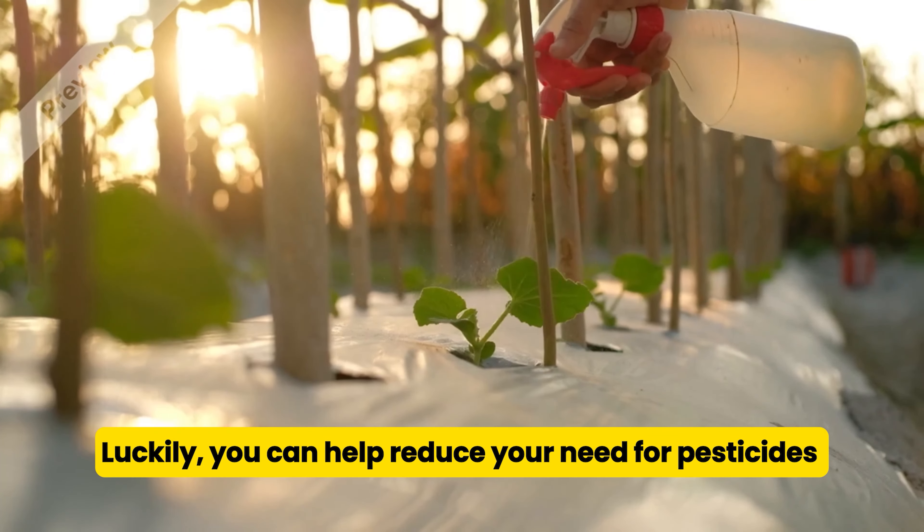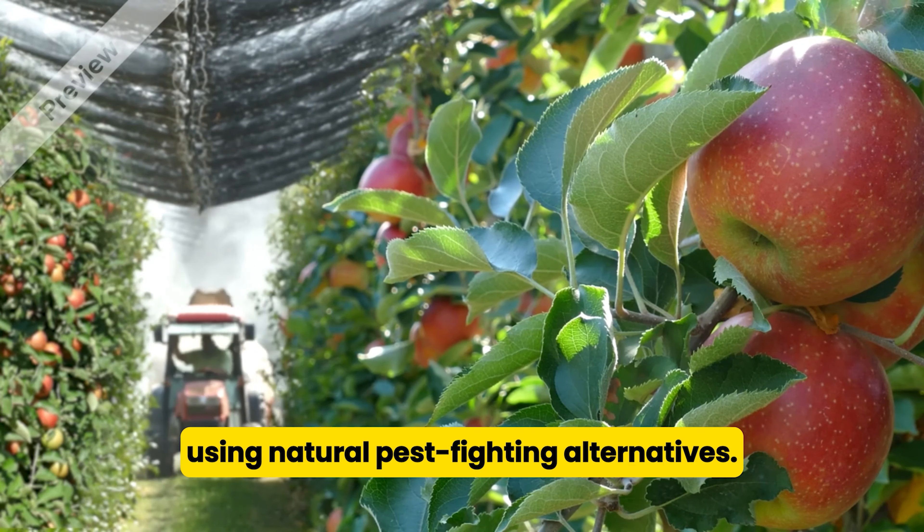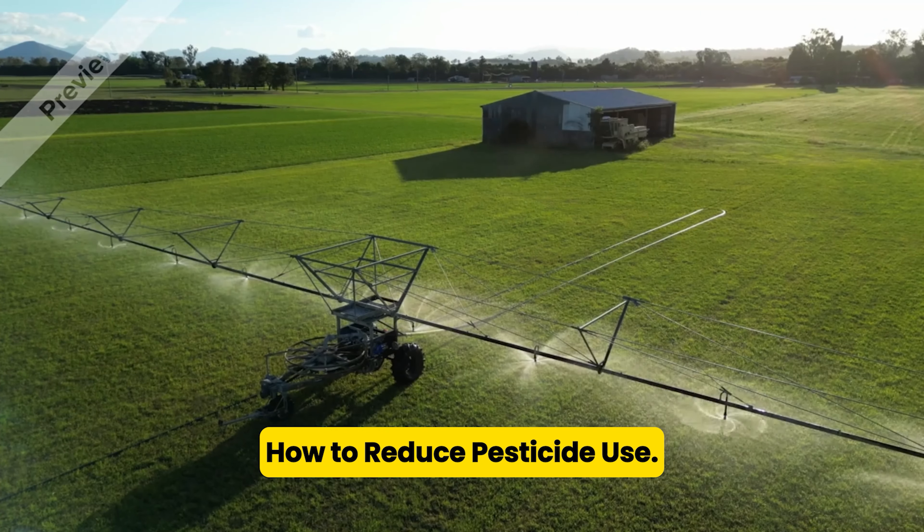Luckily, you can help reduce your need for pesticides by growing healthy plants and using natural pest-fighting alternatives. In this video, we're going to teach you about the most effective strategies on how to reduce pesticide use.